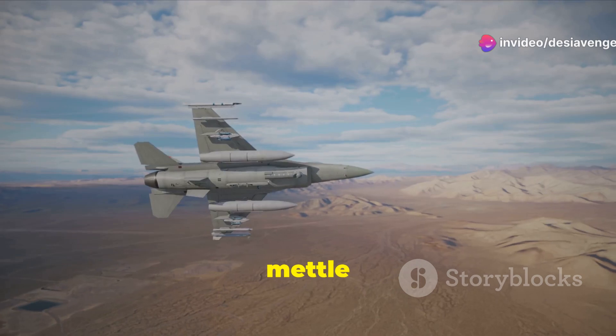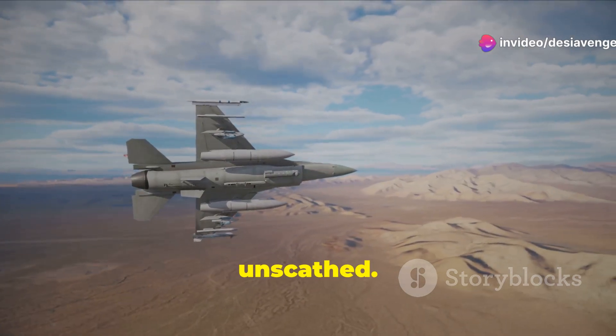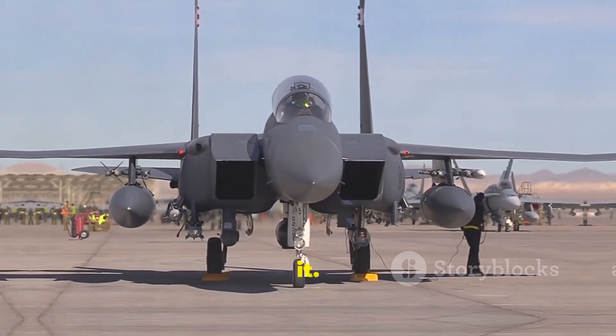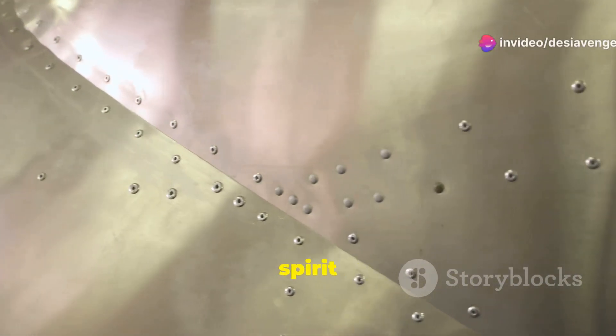The F-15 Eagle has proven its mettle time and time again, emerging from countless engagements virtually unscathed. Its airframe continues to inspire confidence in those who fly it and instill respect in those who oppose it. This is not just metal and rivets — it's a testament to the unwavering spirit of the Eagle.